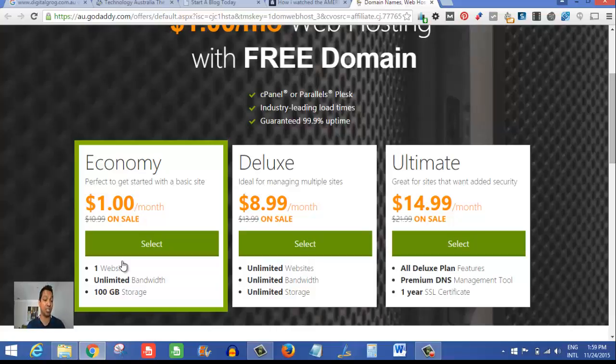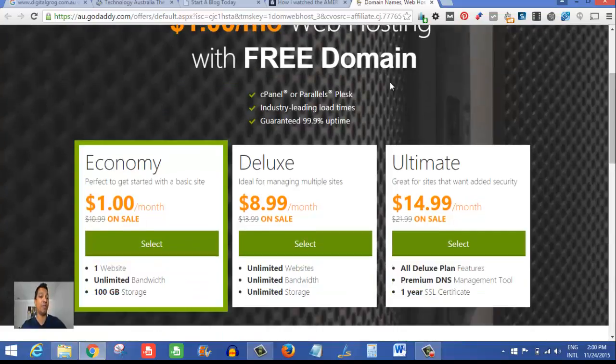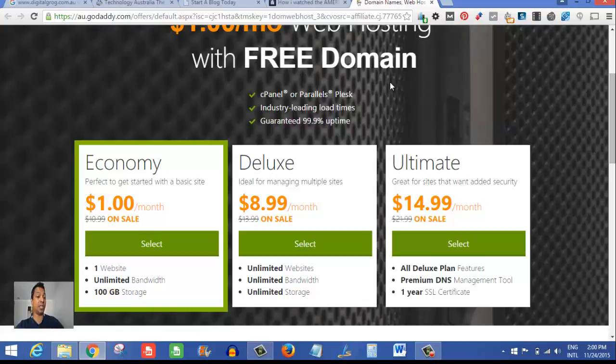This is only $1 a month, so if you're just looking to start one website, this is what you need. You still get unlimited bandwidth and 100 gigabytes of storage, which is really big for one website. Just click Select, enter your details, and you're off with your free domain and cheap $1/month web hosting — that comes to about $12 for a whole year. Anyway, I hope you take up this good offer if you're looking to start a website. Good luck — adios!